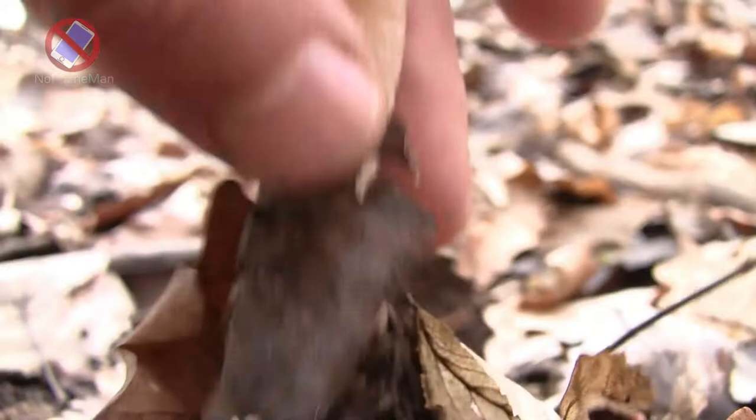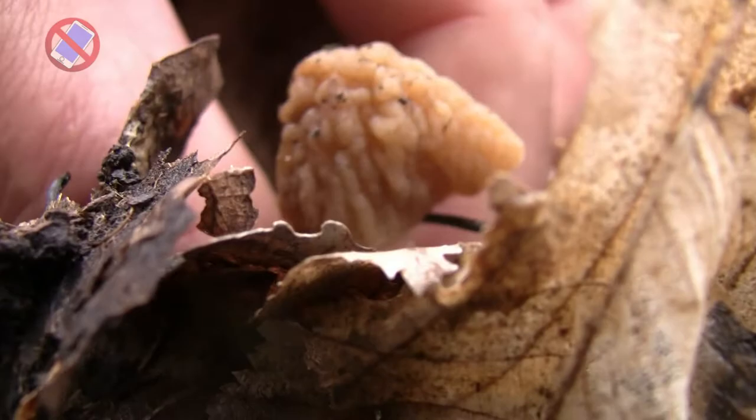As I already mentioned, early morels are one of the first edible mushrooms to grow in the year, and even though true morels are also an early season mushroom, early morels fruit before true morels do.